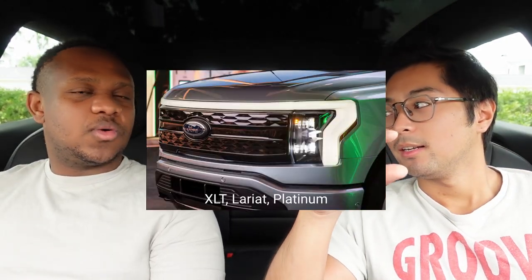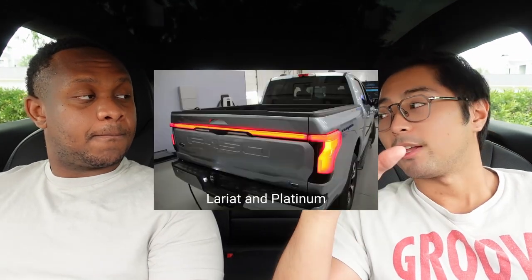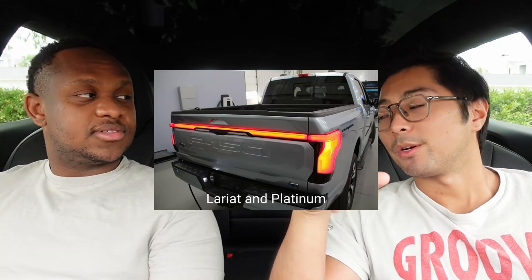It comes standard with a Lightning badge toward the rear truck bed area. That's one definitive way to identify it. The other way is the lighting in the front — on the XLT package and up, there's a light bar that connects the two headlights. On the rear tail lights, there's also a light bar, but only on the Lariat and up.